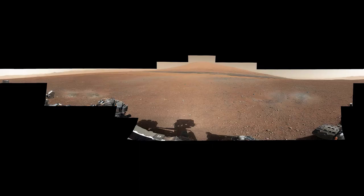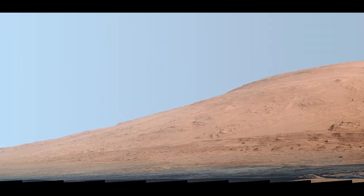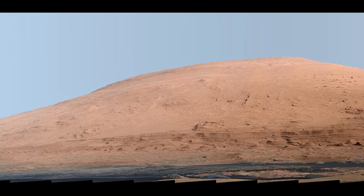Curiosity's first 360-degree color panorama image, August 8, 2012. Curiosity's view of Mount Sharp, September 20, 2012, rock color version.